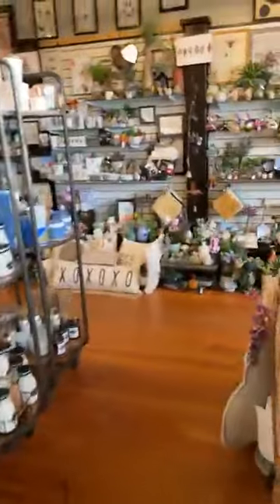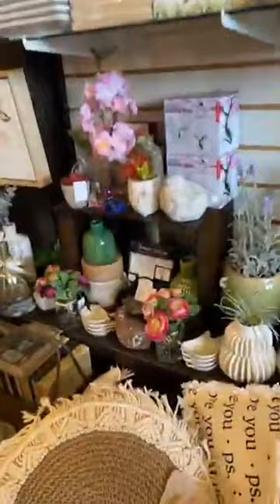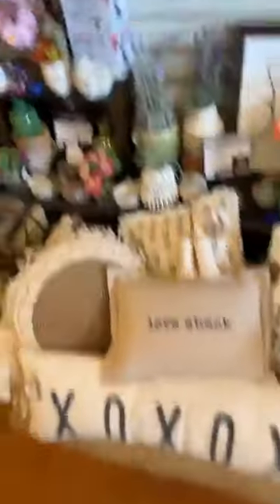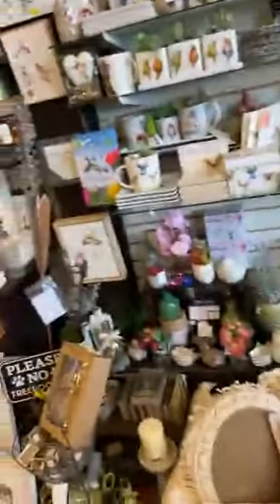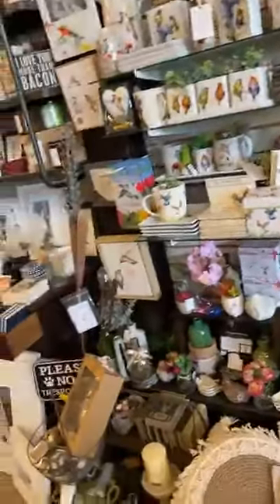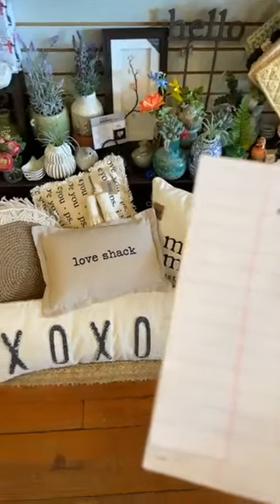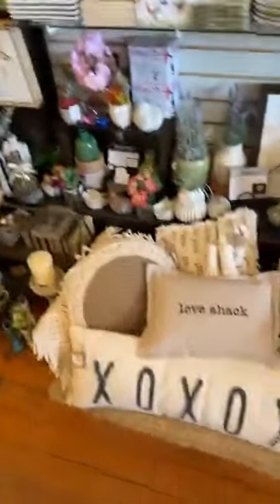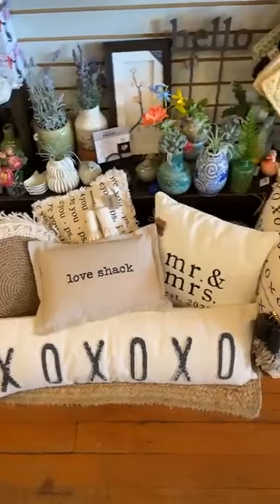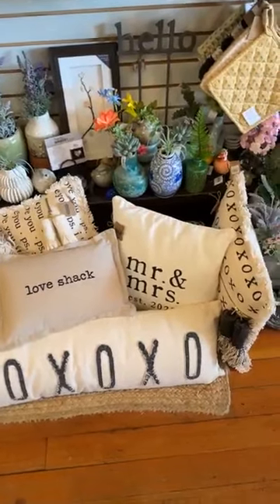So the first thing we want to talk about is weddings. We're going to go over to the wedding area. Port Gamble has over a hundred weddings this summer, so I thought you'd like to see what we carry. We have a lot of fun wedding stuff. John and I were actually married in the church down the street here 22 years ago. Let's start with the pillows.